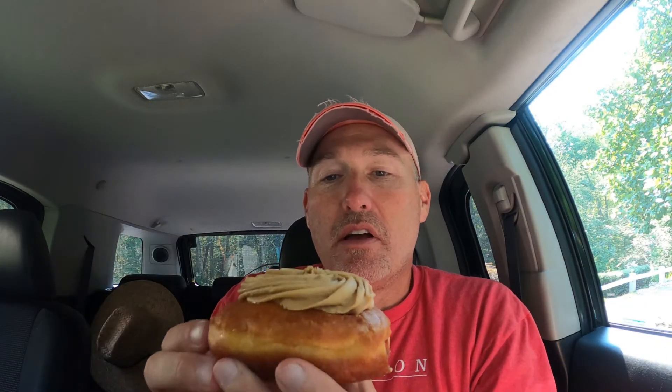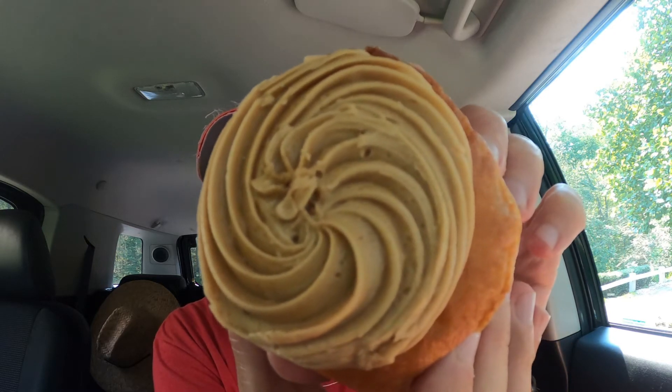You bag it yourself, so I put it in a bag. One donut — I knew I was going to take care of it. Feels heavy. Interesting looking.